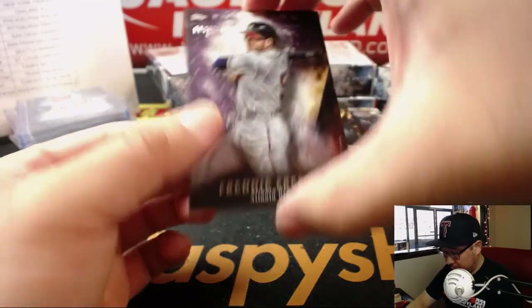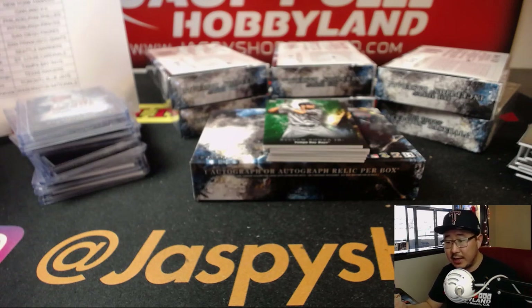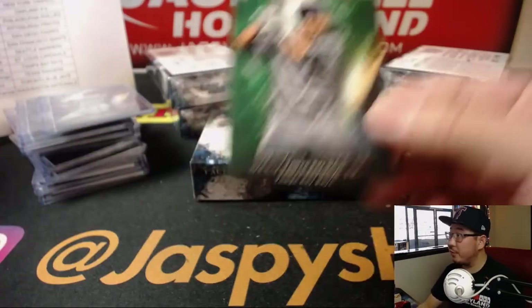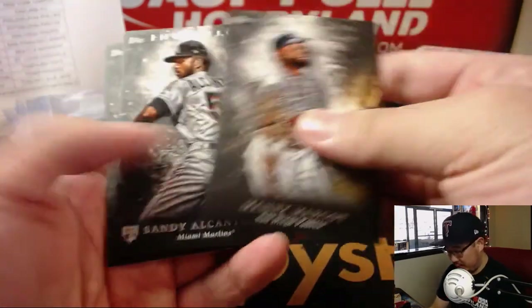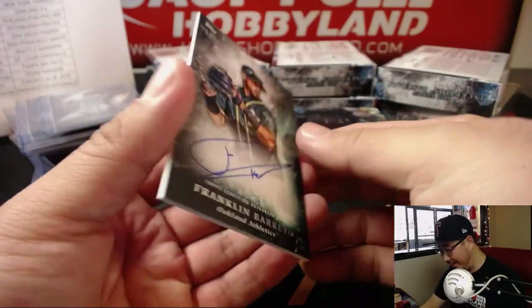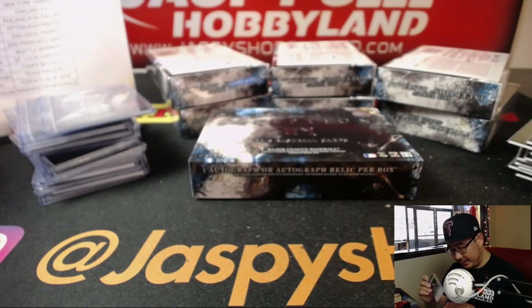We've got Freddie Freeman, 113 out of 150, for the Bravos — that'll go to Josh Filo and the Braves. Steven Sousa Jr. for the Rays, green. Manny Margot, Alcantara, Herman Marquez. Do they really call him Darth Bader? I hope they do. Zach Granite. Franklin Barreto is the auto, 195 out of 230, Oakland A's. Jerry Bennington with the Athletics.